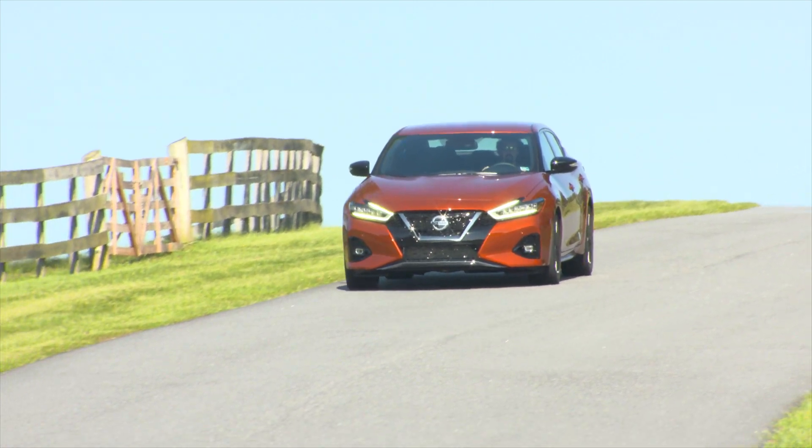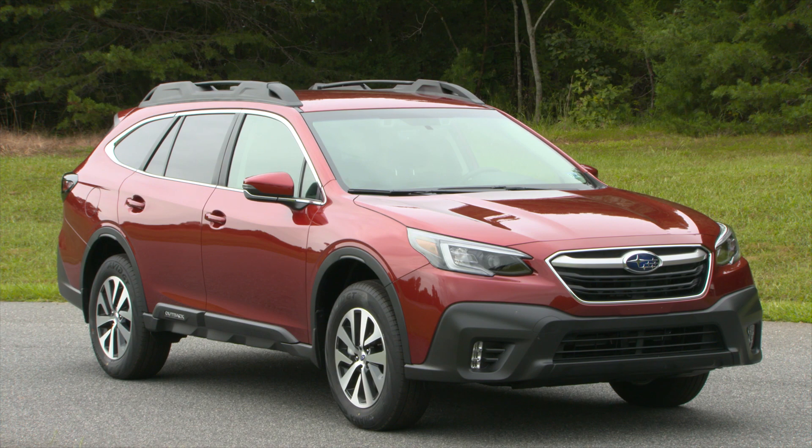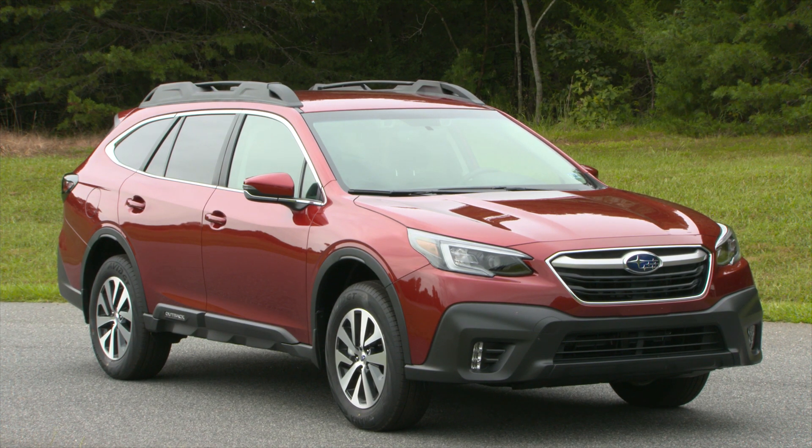The two vehicles that stood out in our testing this time around include the Nissan Maxima and the Subaru Outback. Both of these vehicles are non-luxury vehicles that offer pedestrian AEB as standard equipment, and they also achieved a superior rating in our test.